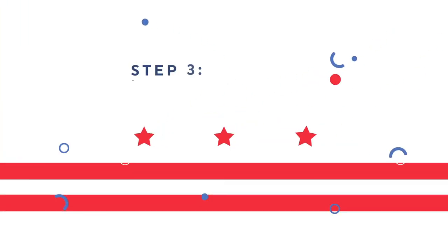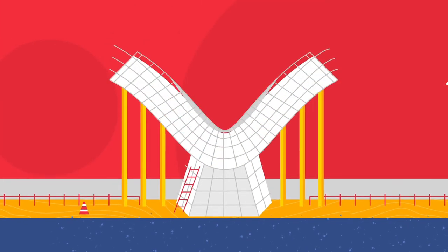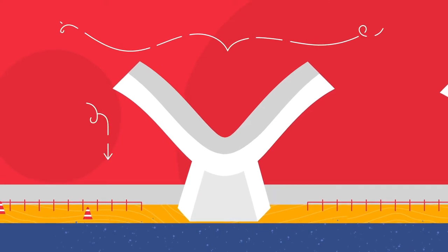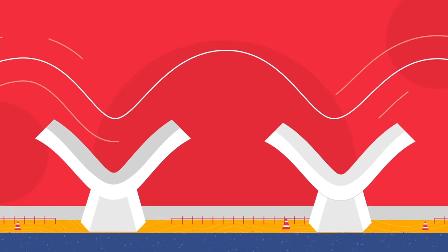Step 3: Hold it up. Giant legs called piers are added to the foundation. They transfer the weight of the bridge structure to the underground soil, keeping everything balanced — kind of like your legs do.